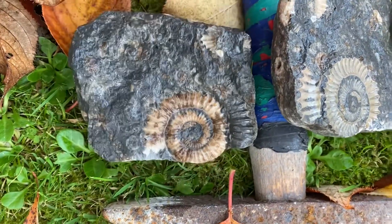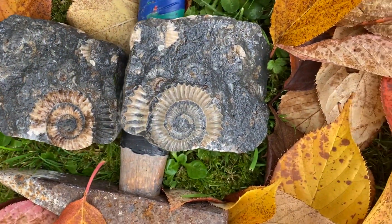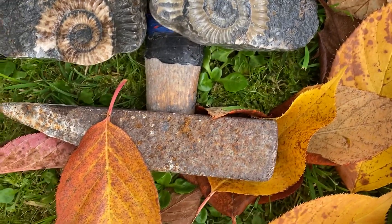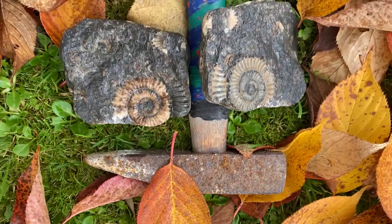We offer daily guided fossil walks in the summer — that's one way of joining up and working out how to find the right rocks along the beach and how to spot the right fossil-bearing specimens from the Jurassic age.